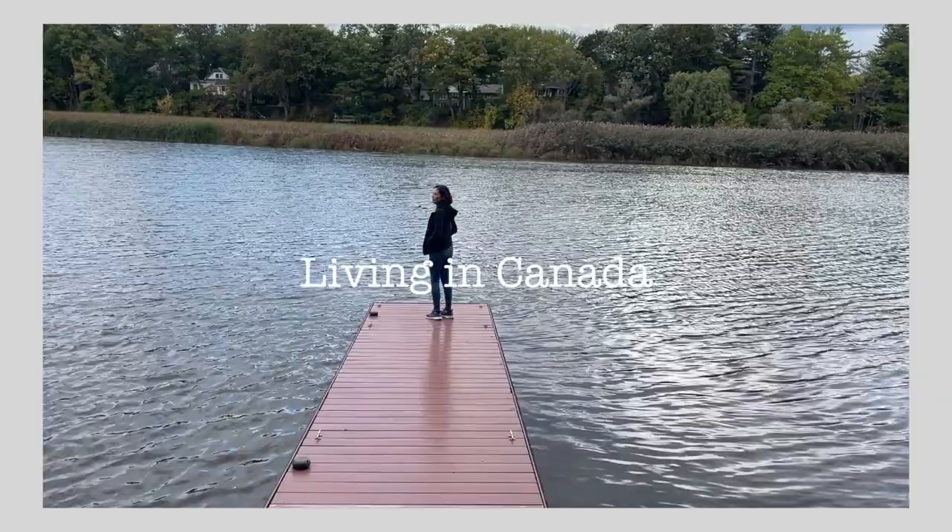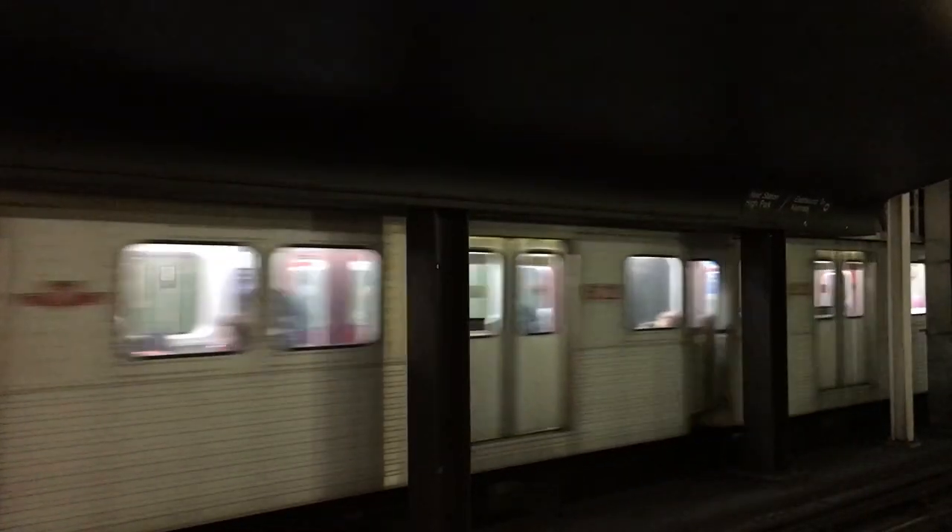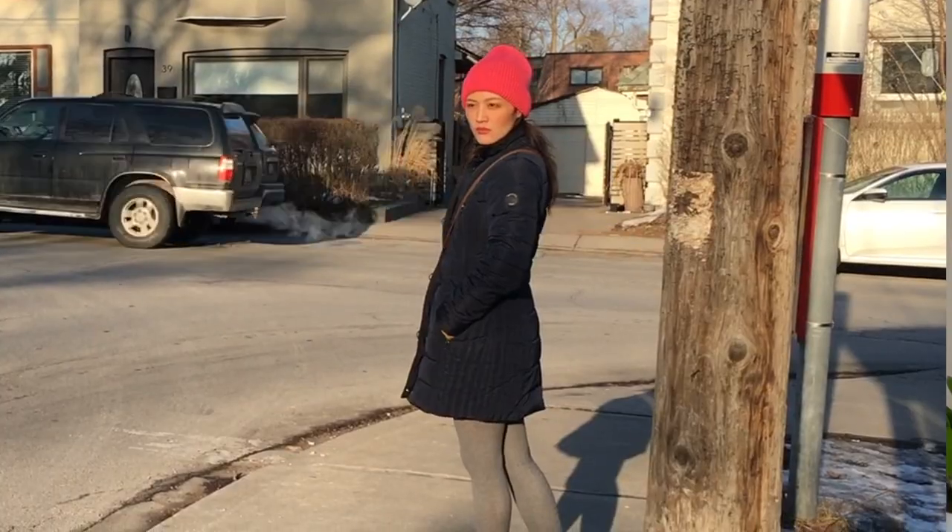Hi guys and welcome back to my channel Living in Canada. In today's video I want to show you how you can get a Presto card like this from a vending machine. If you're planning on regularly using public transportation in Toronto — which is the TTC, including subway, bus, and streetcars — then I would really recommend you to get a Presto card, so you don't need to scramble for small change each time you hop on a bus or buy a single trip ticket each time you use the subway.